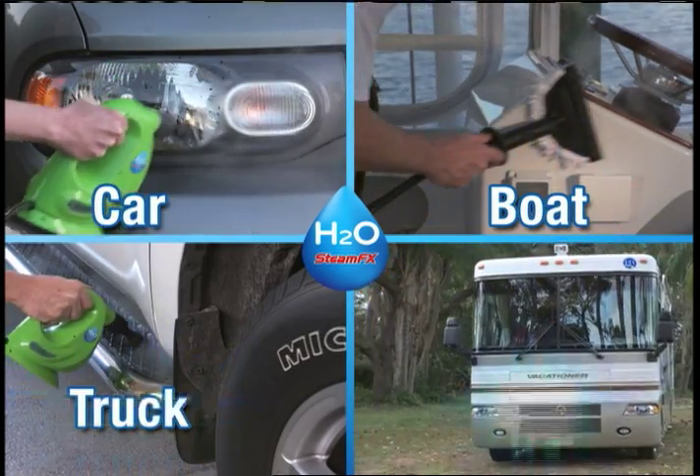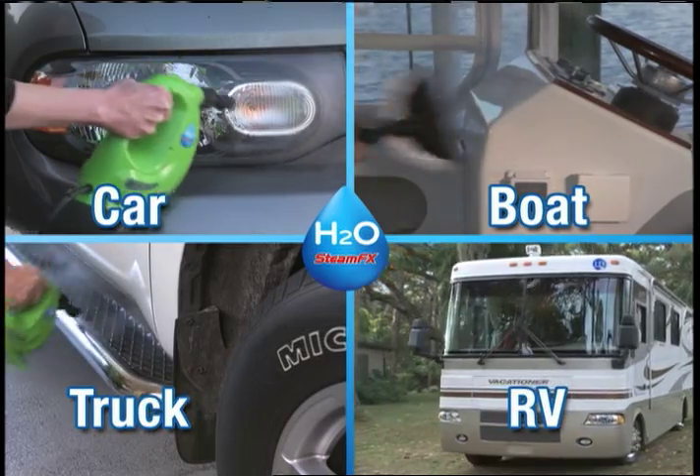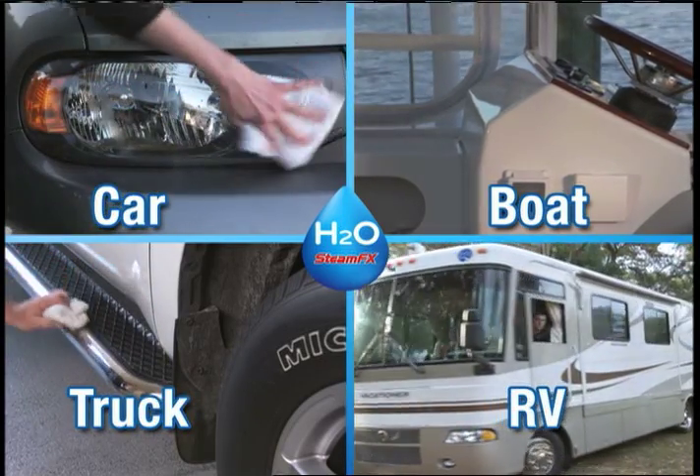Got a car, boat, truck, or RV? Then say hello to the convenient, lightweight, portable cleaning power of steam.